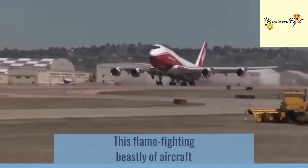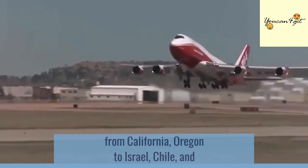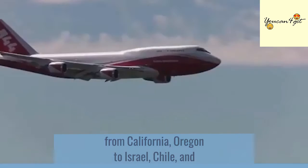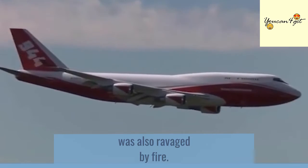This flame-fighting beast of an aircraft has battled some of the most ferocious blazes from California and Oregon, to Israel, Chile, and Bolivia, where the precious Amazon rainforest was also ravaged by fire.